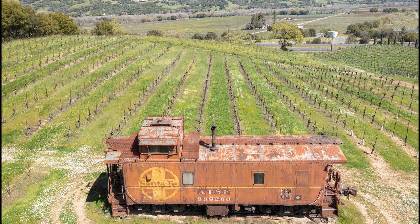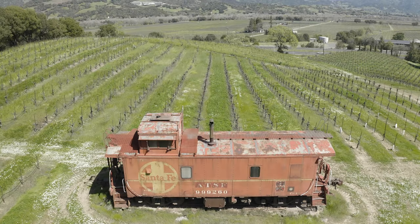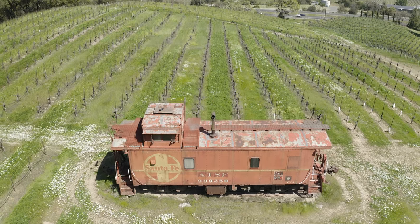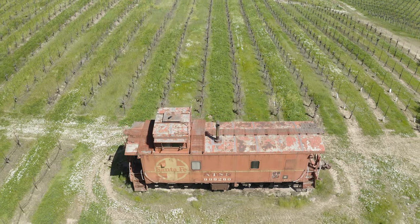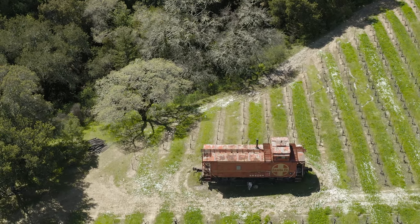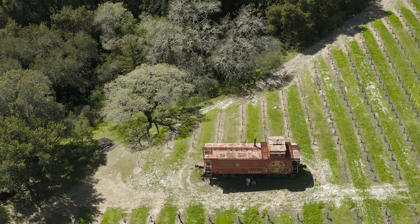Something else to note that's really interesting — and maybe controversial today — is these were painted Indian red. And if you look up old Santa Fe Railroad memorabilia, there was a lot of Indian reference. I'm not going to get into what I think about that, but it is interesting to note that the color of this caboose was originally Indian red. That's a really cool history on a caboose sitting out in the middle of a winery off of Highway 101.